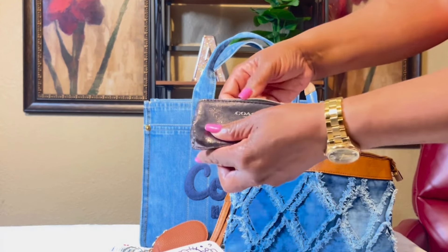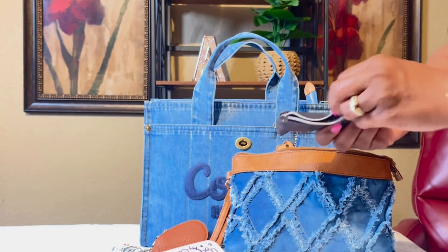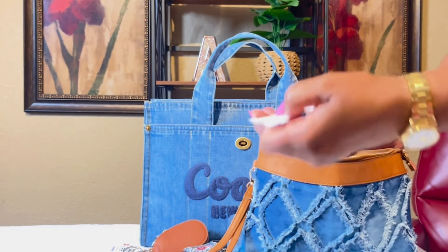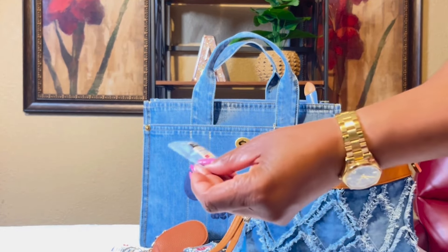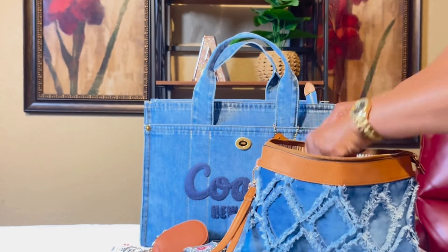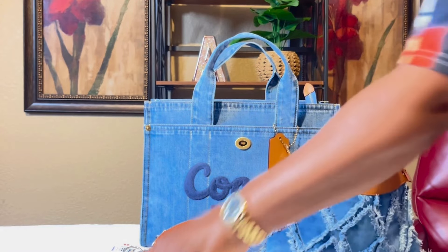My little Coach pouch with my Coach perfume. Inside this little pocket I have a panty liner, a wet one, some of these white wipes, Neutrogena makeup remover, Shop Wipes to go, and Purell wipes. This bag fits a lot!